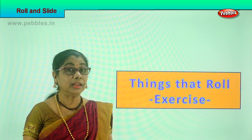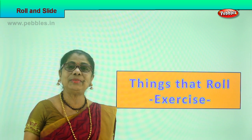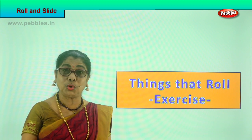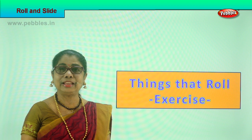Hi children, we learned about things that can roll. Now let's do an exercise to try and remember what are the things that you can roll. Let's look at the exercise and recall to our mind things that roll.